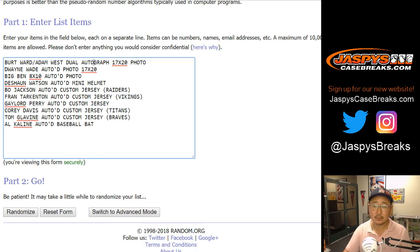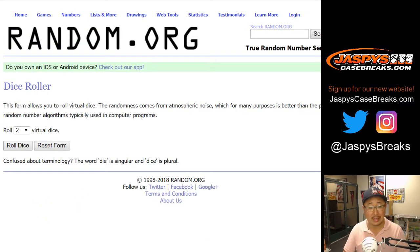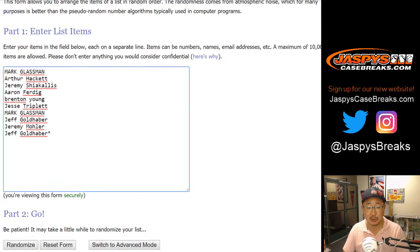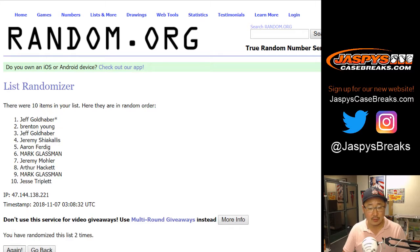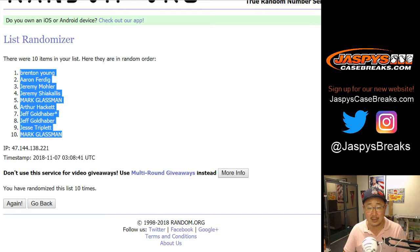Ten — perfect. Alright, good luck. Let's roll the dice, let's randomize each list — a 6 and a 4, 10 times. One, two, three, four, five, six, seven, eight, nine, and ten. Six and a 4, ten times — ten times right there. Brenton down to boombox.